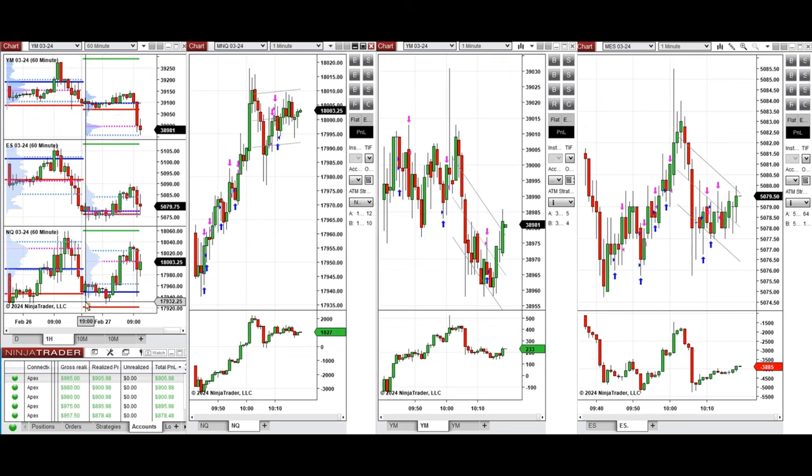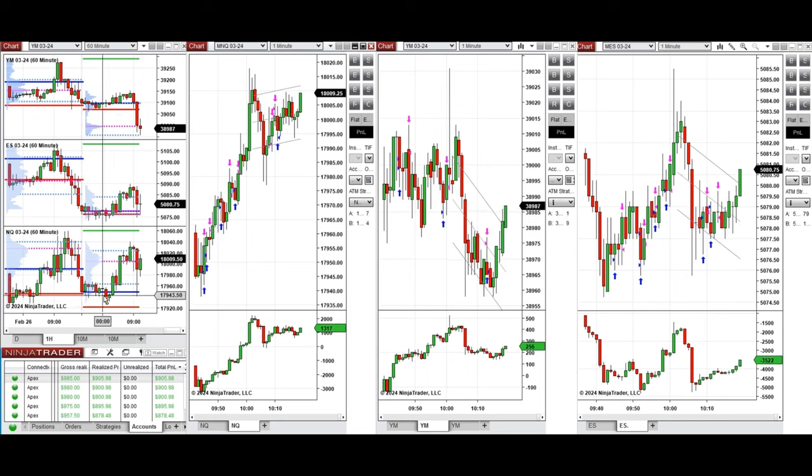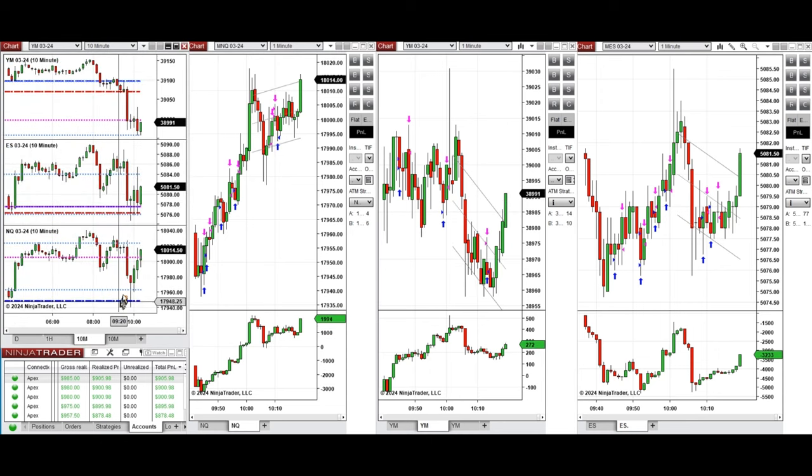If we look at the one-hour macro chart, we see that the price during the Asian session was fluctuating around the previous day's close and low on all eminis, and during the London session started to go up.